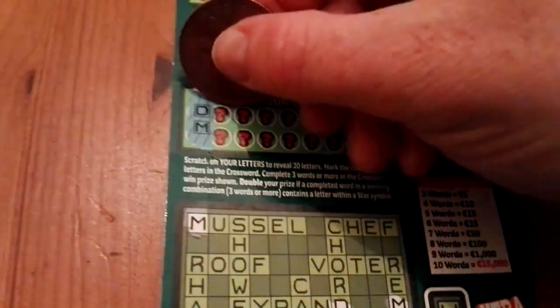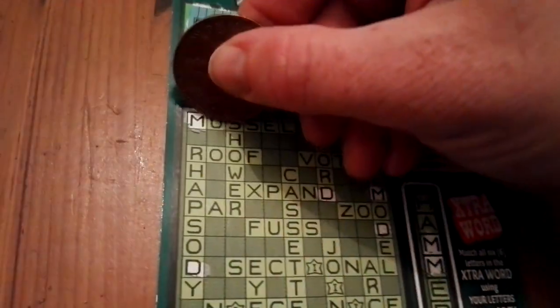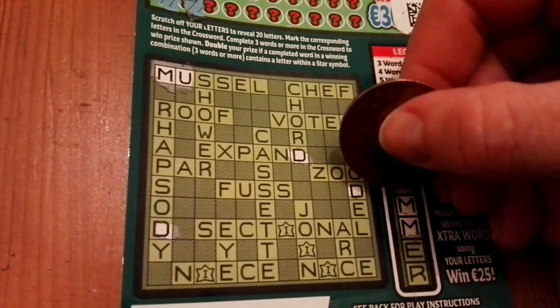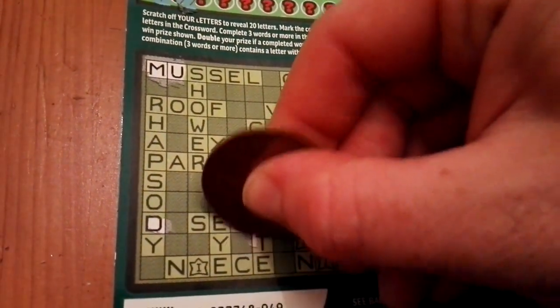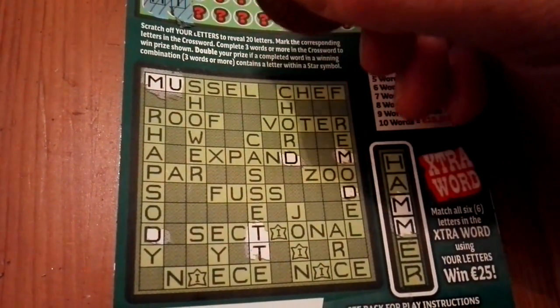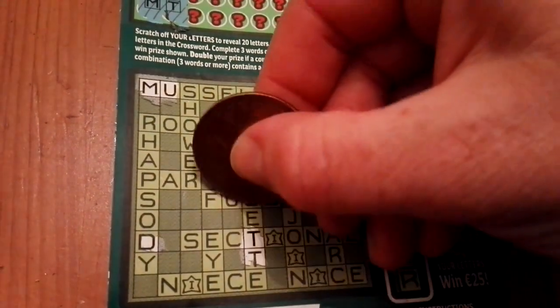U and T — another U and T. Two T's, and another T here, and a U. I'll probably find some more as I go.